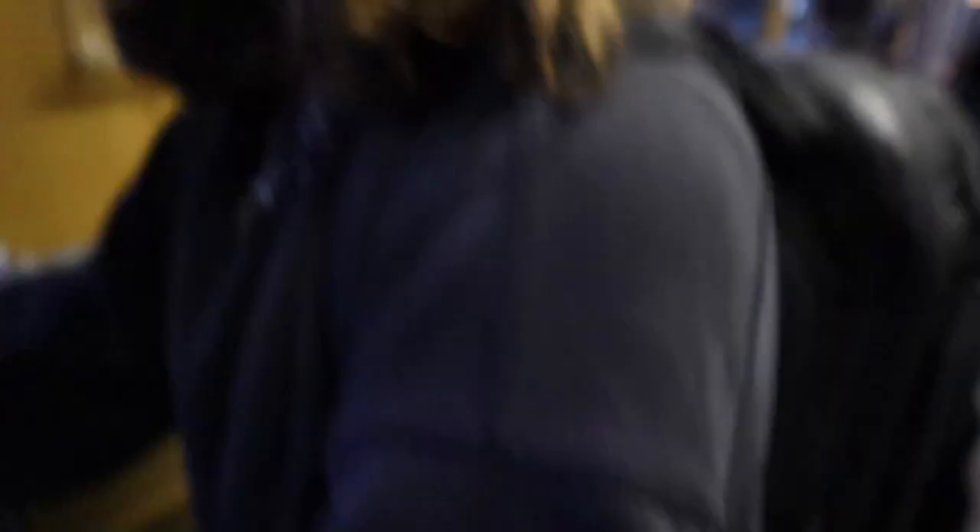Now for the tram and then the subway, which we have no idea how long it's going to take. We gave ourselves lots of wiggle room. A bit of a hassle as always, but we made it on.